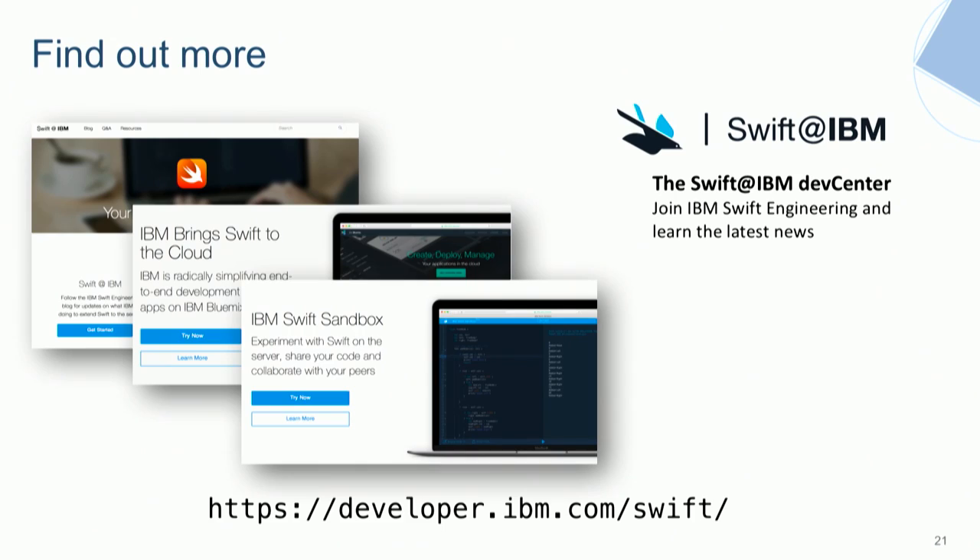Q: What about database support? We've created a Redis adapter as part of Kitura. There's also an existing open source project called SwiftyMongoDB on GitHub, which we've tried with Kitura and it seems to work. For other databases on Bluemix, IBM's platform-as-a-service offers a wide variety of databases through a service called Compose.io, all exposed through a REST API, which Kitura can call.